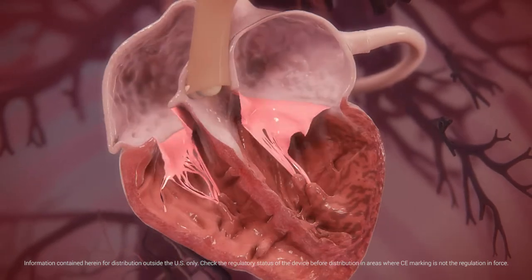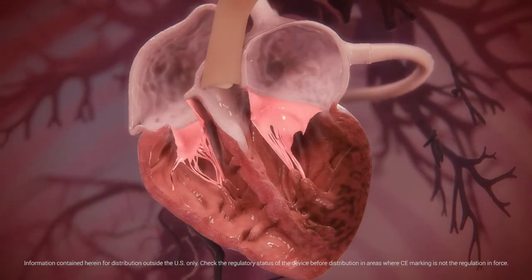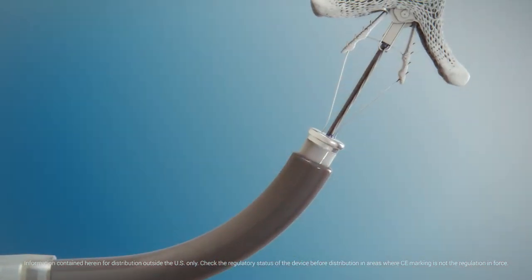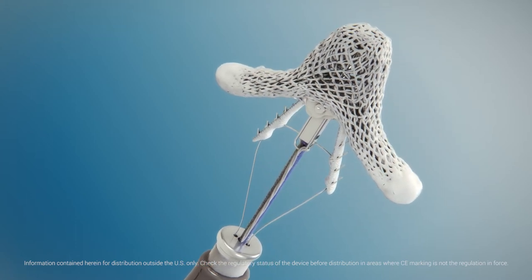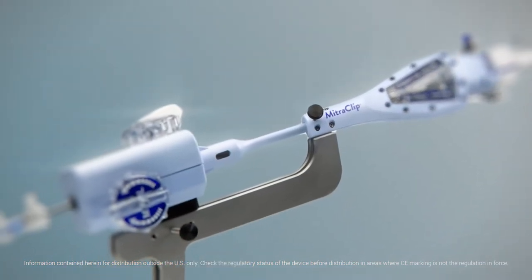MR is a progressive disease which, if left untreated, can initiate a series of events culminating in heart failure and death. Current guidelines recommend surgical mitral valve repair or replacement in severe MR patients. For MR patients for whom surgery is not an option, minimally invasive procedures are available.